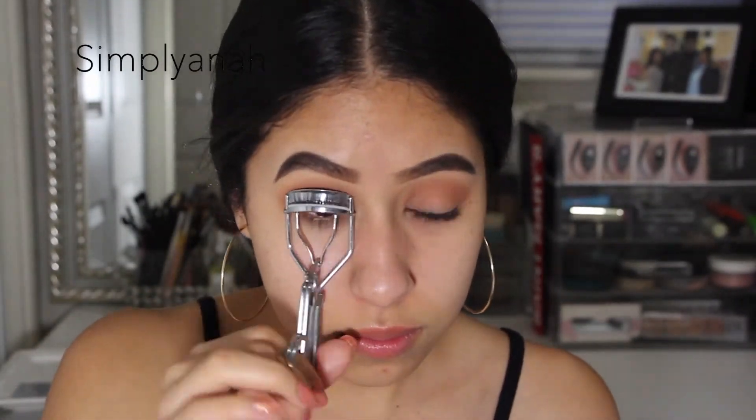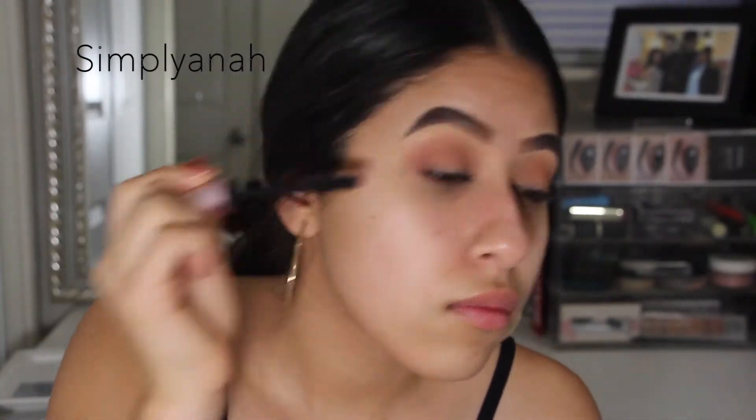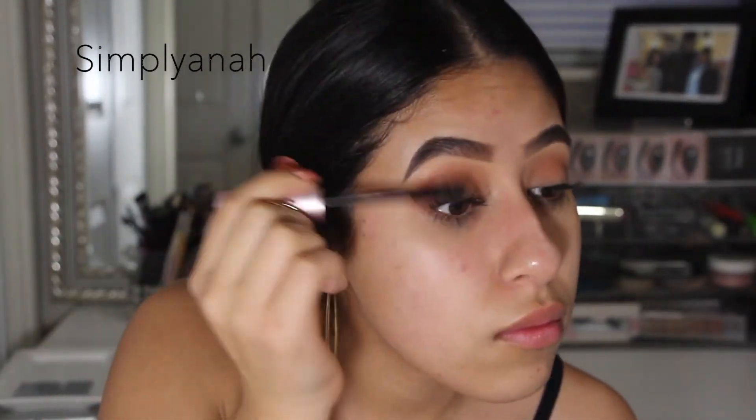Then I'm going to go ahead and curl my lashes and apply some mascara. This is the Too Faced Better Than Sex mascara — this one's also my favorite.